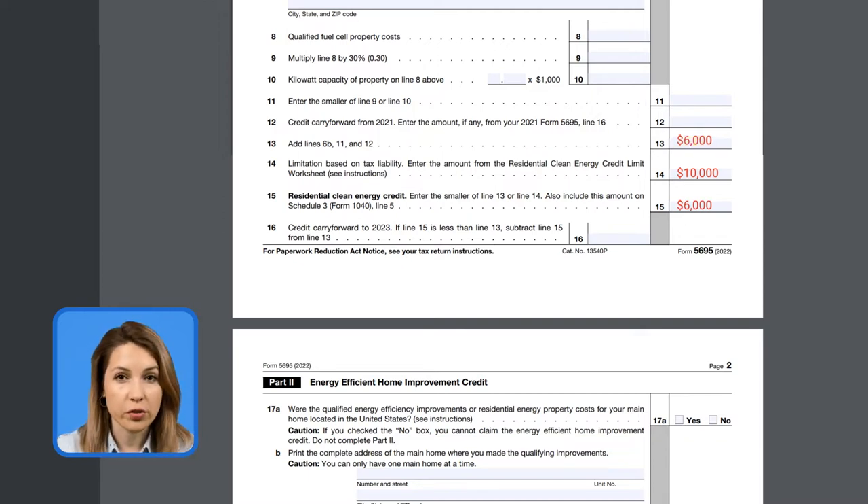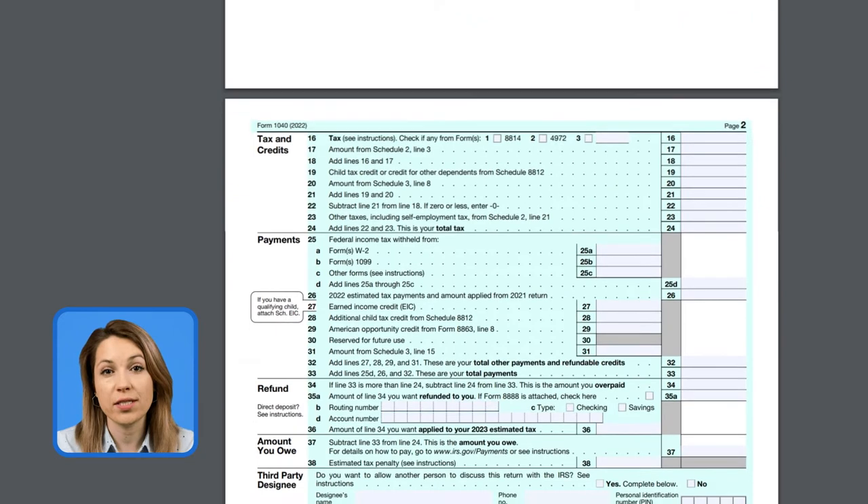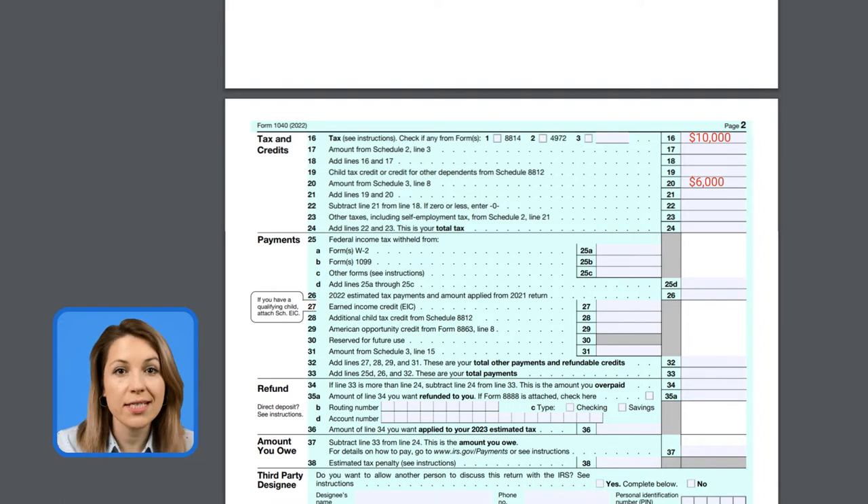Let's imagine John owes $5,000 of income tax — this is less than what he qualifies for with his solar system. So this year John will get $5,000 and the remainder will roll over for a maximum of five years. The last step is to report the tax credit on Schedule 3, where you have the credits and payments. The residential energy credit is listed on line 5, and then ultimately this amount is transferred to page 2 of the form 1040, where John gets a credit against his taxes. So there is the $6,000 again — he takes the $10,000 minus the credit and gets an adjusted tax liability of $4,000.